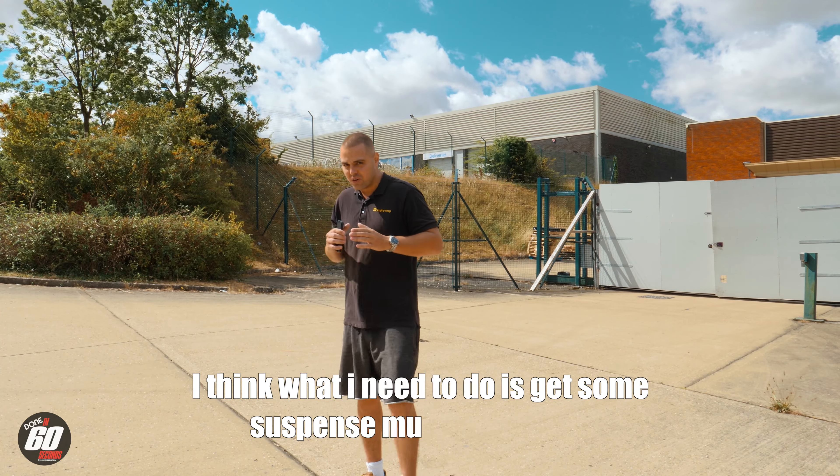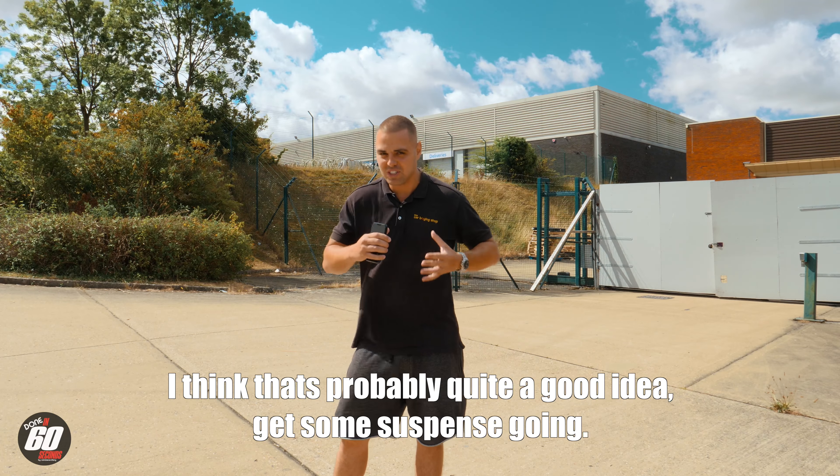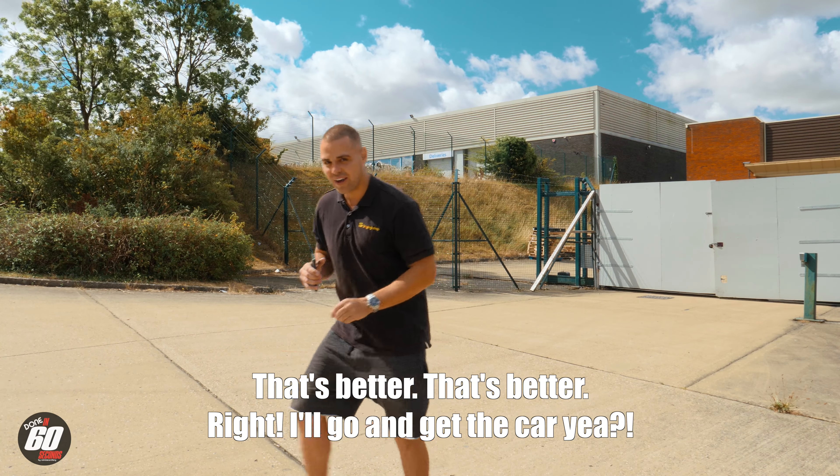I think what I need to do is get some suspense music on the go — that's probably quite a good idea, get a bit of suspense going. Not that music — that's better. Alright, I'll go and get the car.